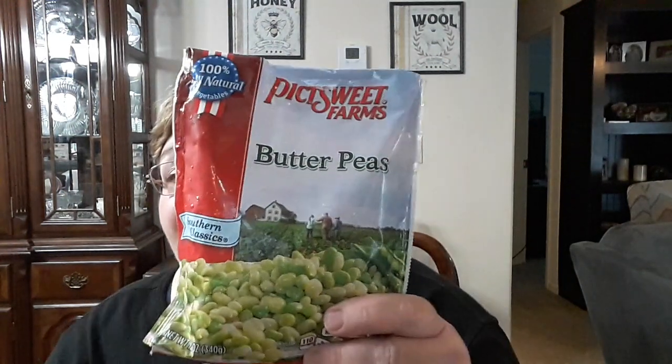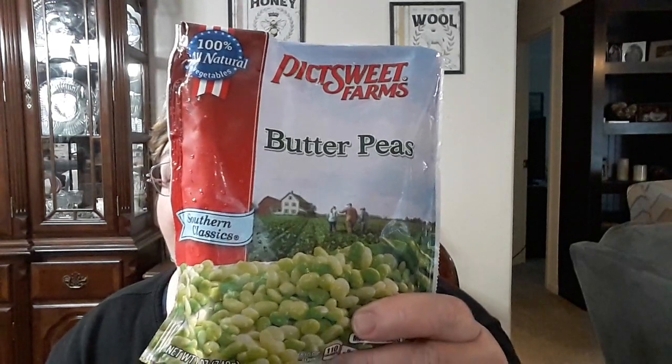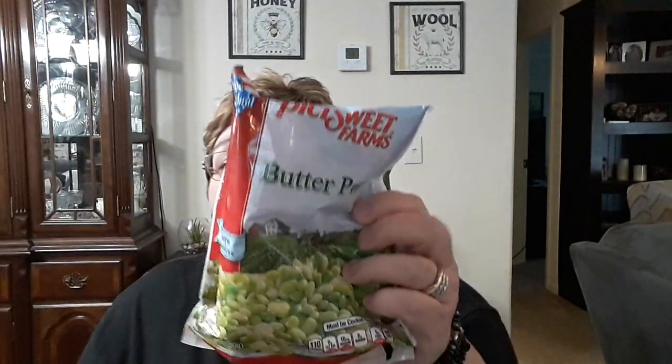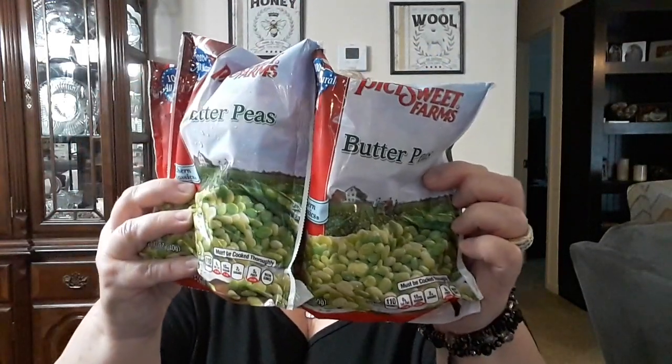I was just about finished going to the register when I noticed these things in the freezer section. They had these frozen picked sweet butter peas marked down to a dollar a bag. These usually run $2.58 a bag. So I picked up three of them — I only left one. I got three bags of these butter peas. These are delicious. I love to fix these with mashed potatoes. Three bags at a dollar a piece, put in my freezer.